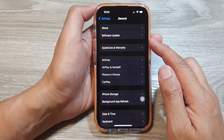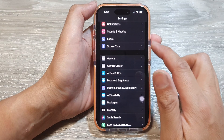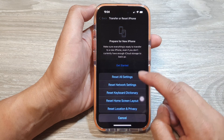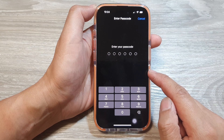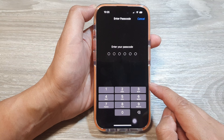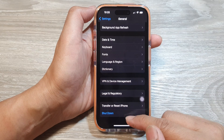Definitely try updating your software to the latest version. Another option is to reset all settings. Go to Settings, then General, scroll to the bottom and tap Transfer or Reset iPhone, then tap Reset, then Reset All Settings. Enter your passcode. This does not delete your personal data but resets network, display, and keyboard settings. Give that a try and see if it helps.